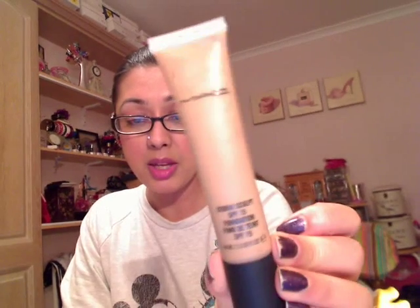Now we're going to start with the makeup products. So the first one that I'm really loving this year is the Studio Sculpt Foundation by MAC. This colour is an NC42 and I love the coverage that I get from this. I love the mattifying feeling that I get, the velvetiness on my skin. So this is a firm favourite for 2009 for me.